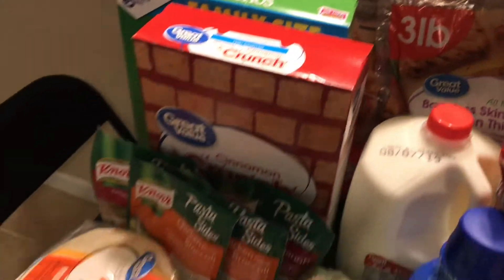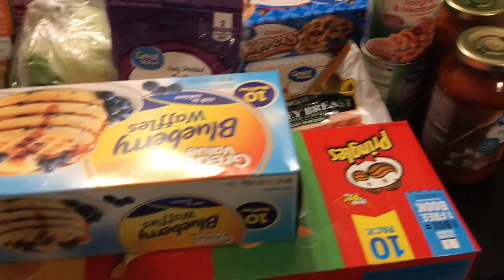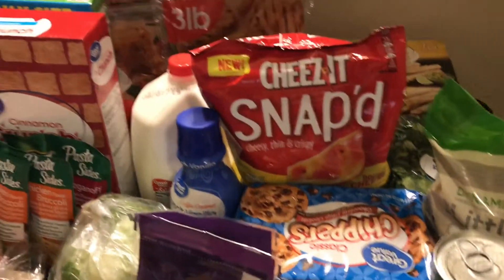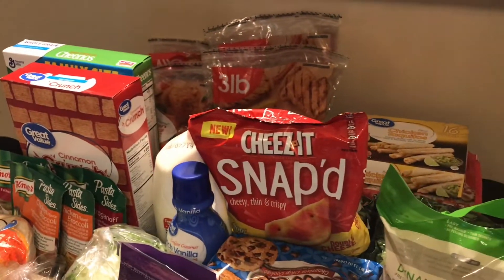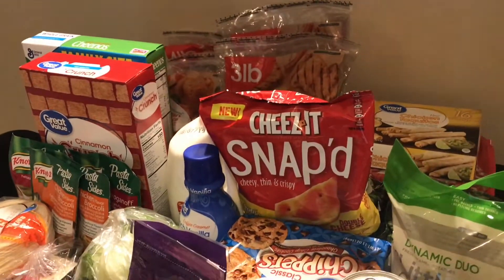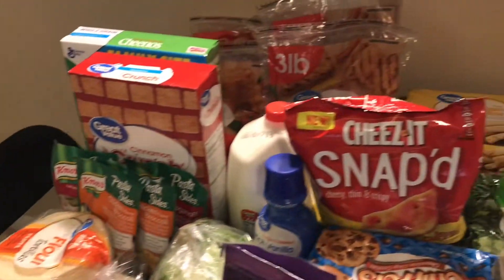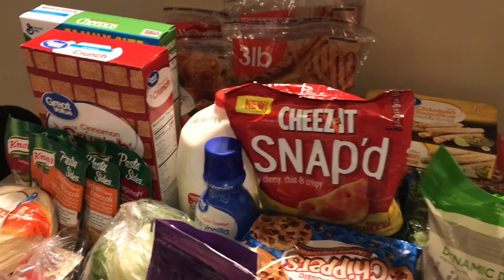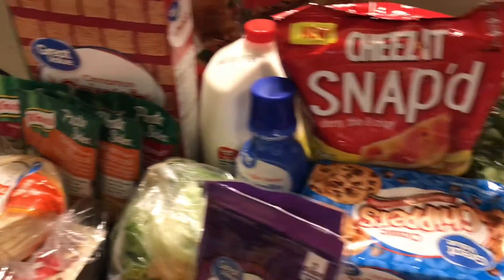It's kind of stacked on top of one another because it's on a small table, so I'm just giving you an overview. I also got a 24-pack of canned Sprites and a 24-pack of water. All of this was only a hundred dollars at Walmart. I do try to get store brand of whatever I can — it tastes just the same and you save money.